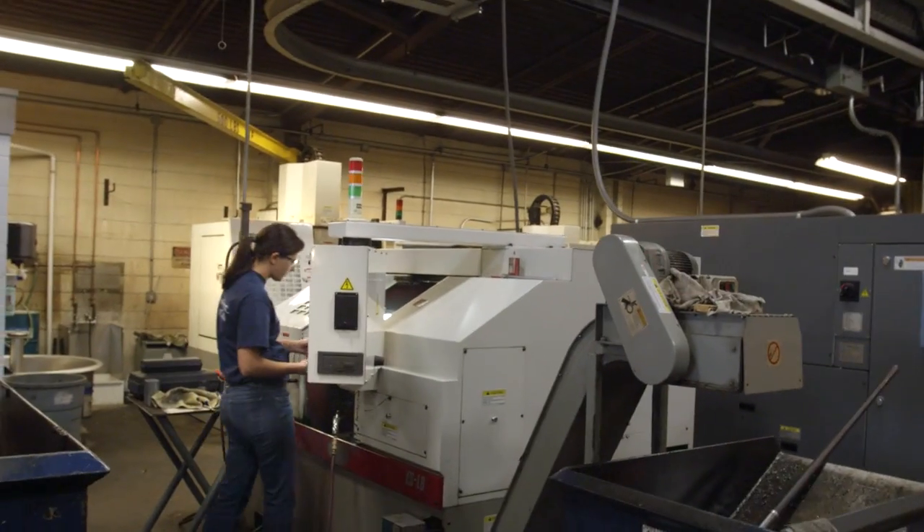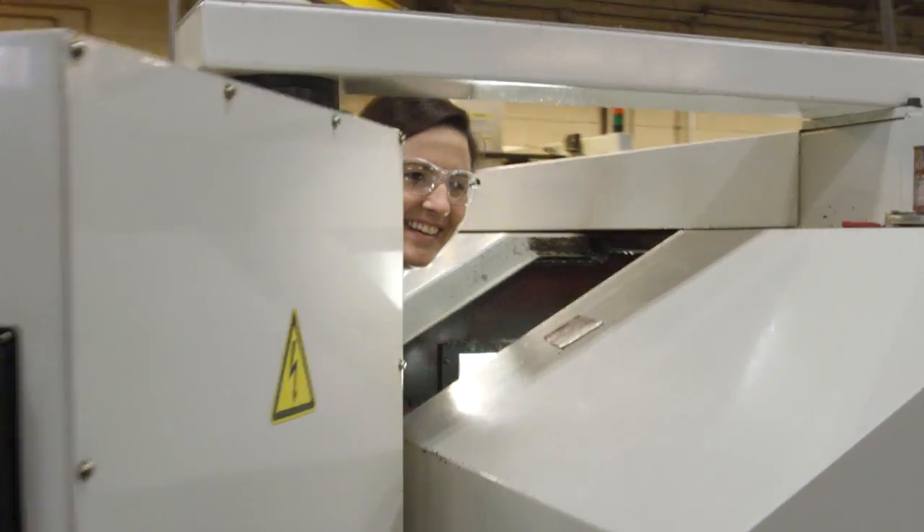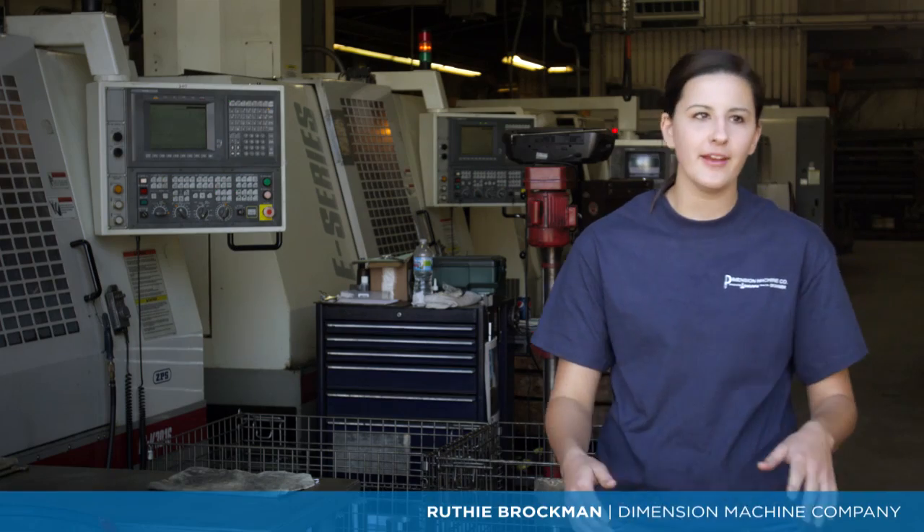That's my daughter — that's generation number two. She's got a master's degree in engineering. She came up here and decided to try to stay in the family business. I used to come in and clean the bathroom, and then last year I started working on a CNC lathe.